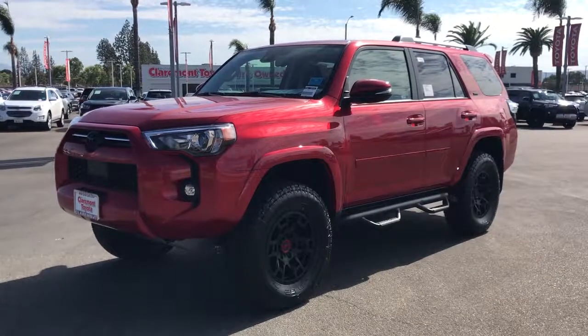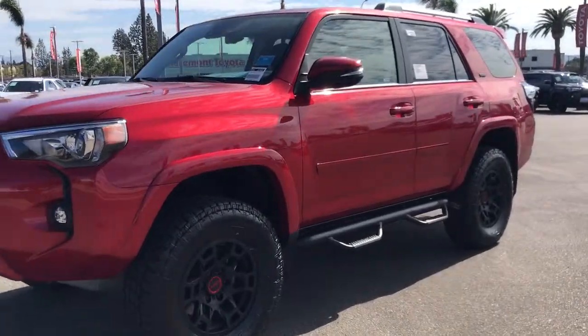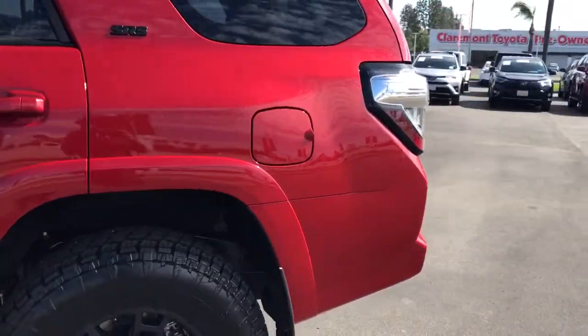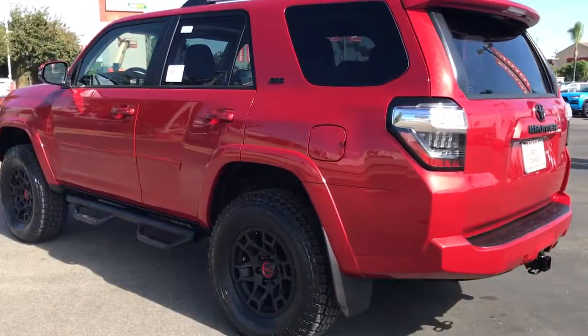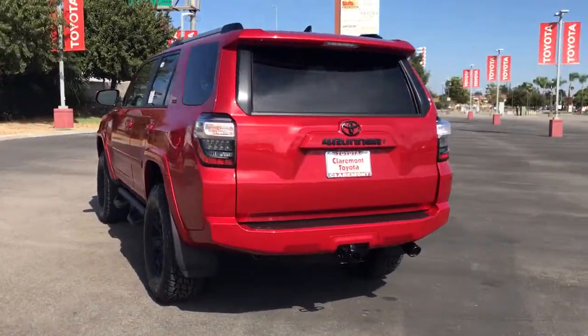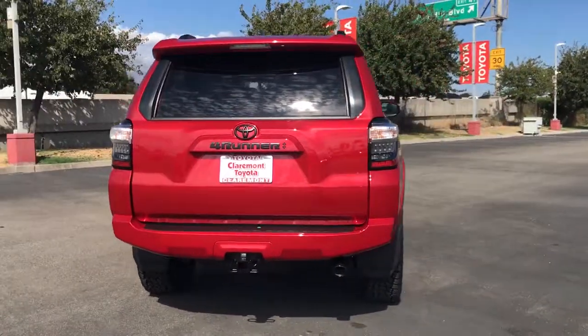Introducing the 2022 Toyota 4Runner. Get excited about getting dirty when you head for off-road adventure in this rugged 4Runner. Its four-wheel drive capability blends smoothly with its conveniences and safety features to keep you confident and relaxed on any terrain.